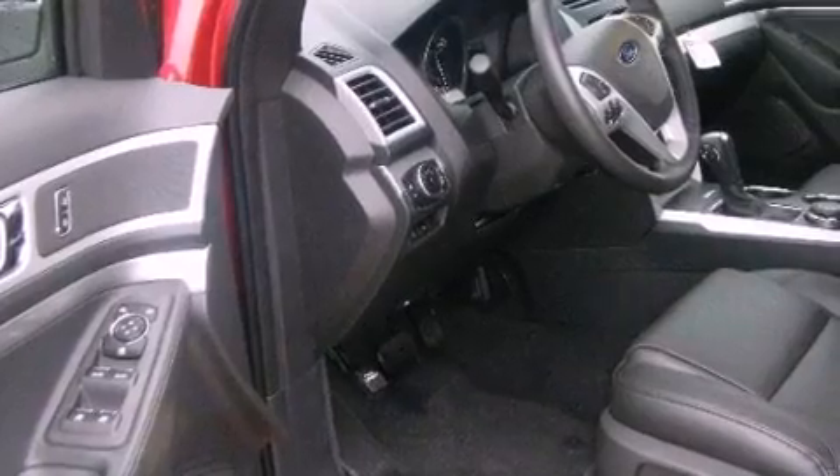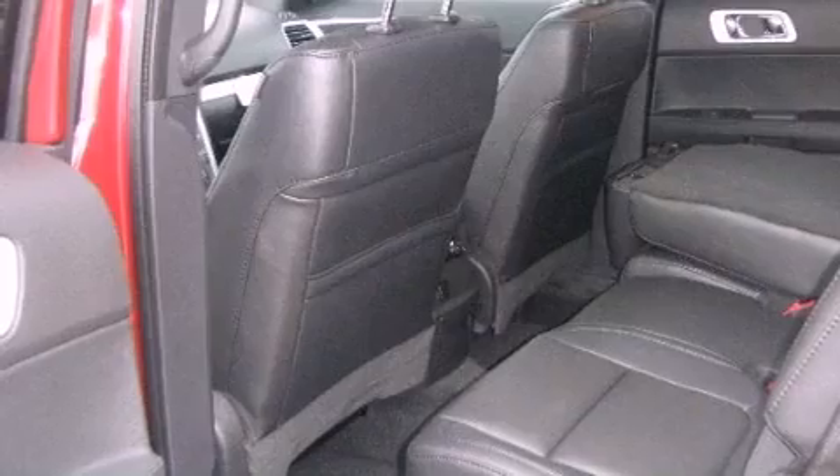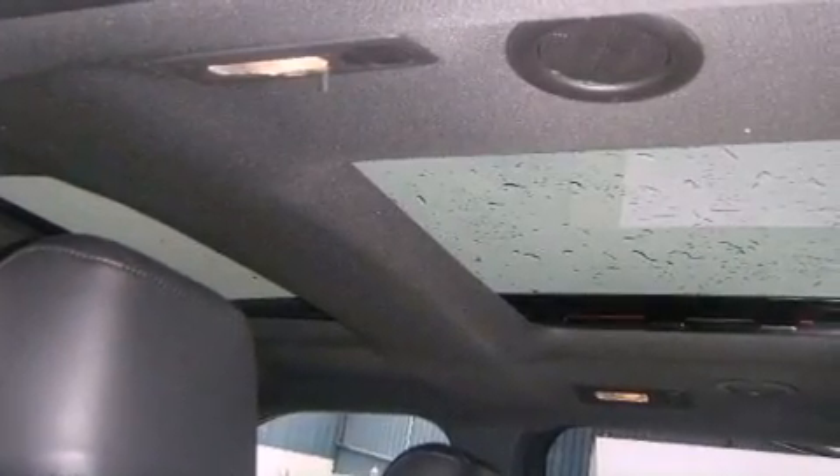All of the following features are included: cruise control, a keyless entry system, tinted glass, fog lamps, a traction control system, a passenger side airbag, and satellite radio.